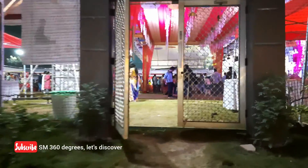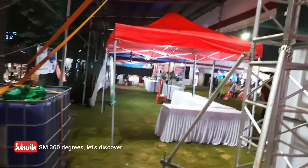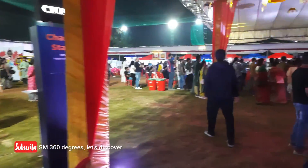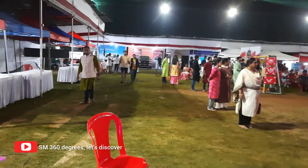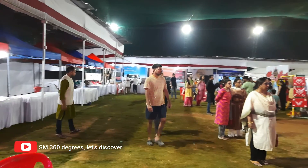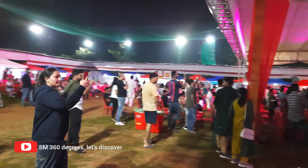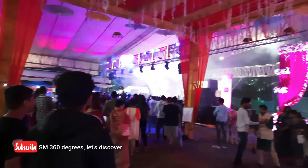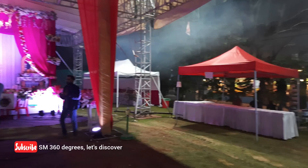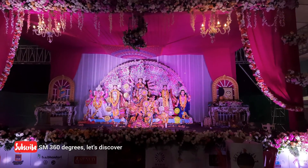Now let's enter the Durga Puja Pandal and see how it looks from the inside. One of the ways to judge how big a Puja is is by the number of stalls — here we can see so many stalls starting from the entrance. On the left-hand side you can see the cultural program going on.